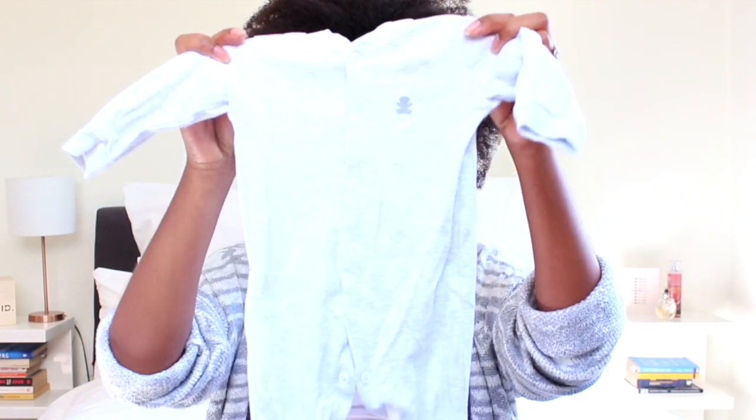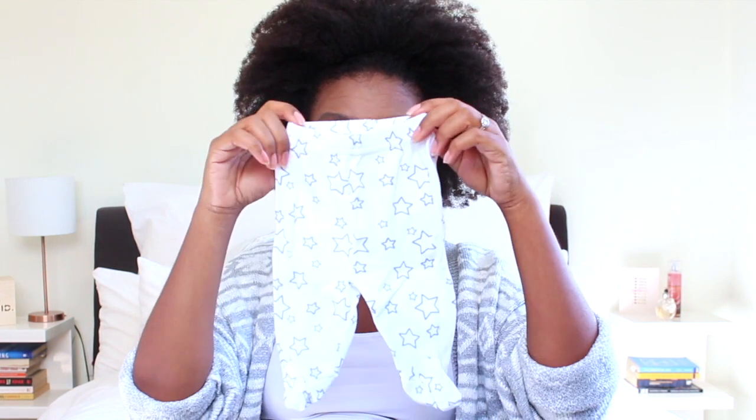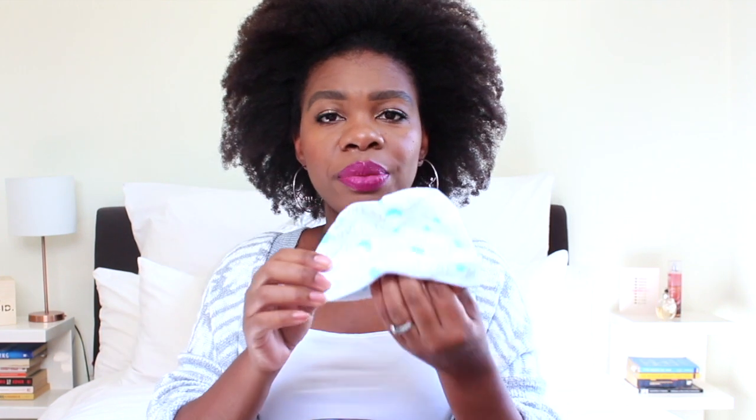I'm also bringing this plain gray onesie from Willies, and I've got this vest from Ackermans — I did a haul on my Instagram under my baby prep highlight, so check that out. Baby can wear the vest with these leggings, and I've also got this newborn onesie.